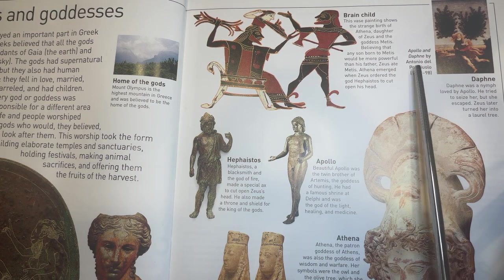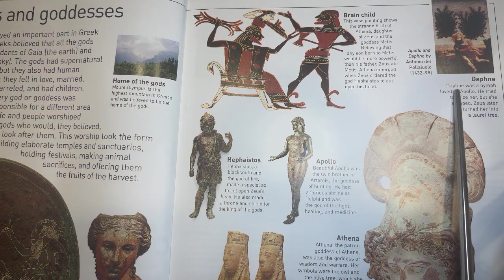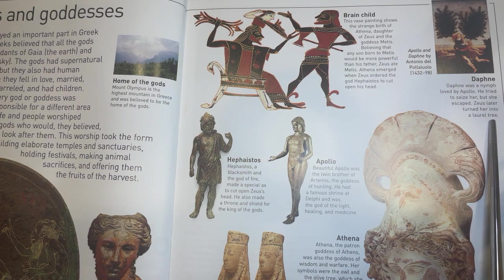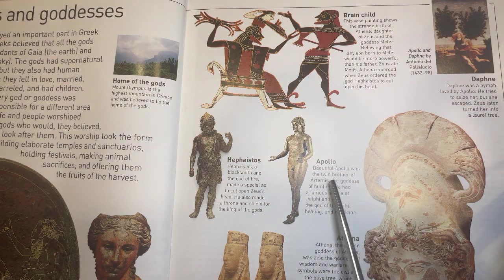Daphne was a nymph loved by Apollo. He tried to seize her, but she escaped. Zeus later turned her into a laurel tree. Hephaestus, a blacksmith and the god of fire, made a special axe to cut open Zeus' head. He also made a throne and shield for the king of the gods. Beautiful Apollo was the twin brother of Artemis, the goddess of hunting. He had a famous shrine at Delphi and was the god of light, healing, and medicine.